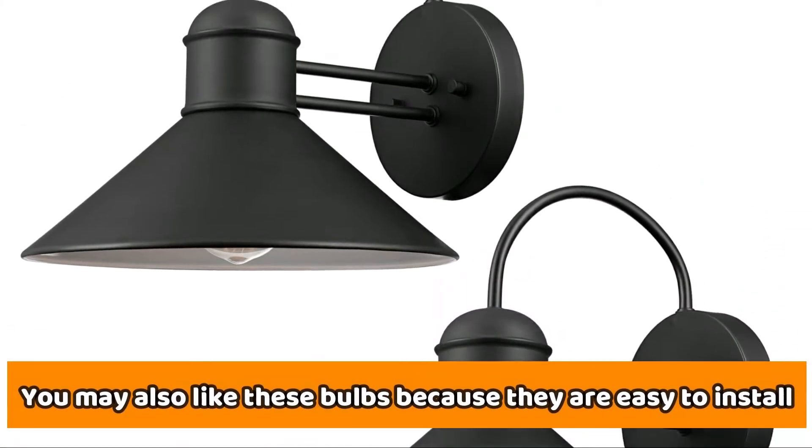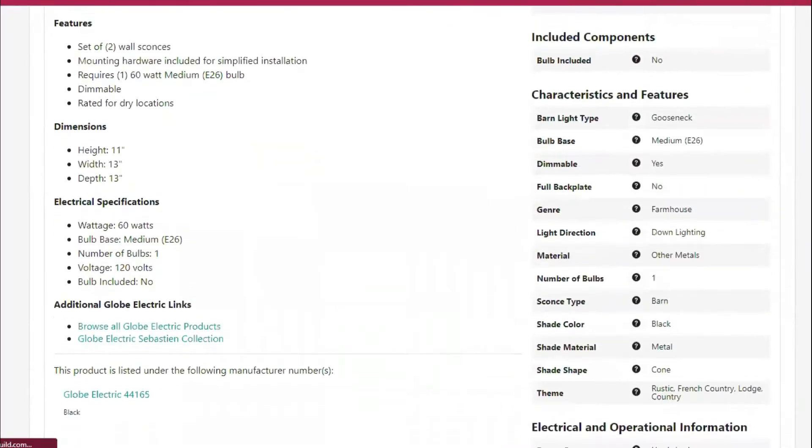You may also like these bulbs because they're easy to install, and the best part is that they are dimmable to easily match your needs.